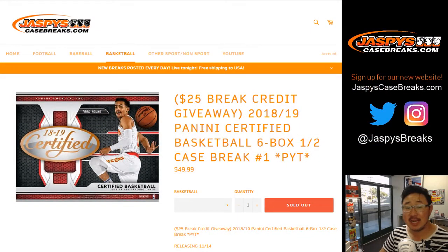Good evening, everyone. Joe for jazbeescasebreaks.com. Happy new release day. We've got 2018-19 Panini Certified Basketball coming at you. Our first look, at least for our site anyway, our first look at the brand new draft class, the current draft class, which is great.